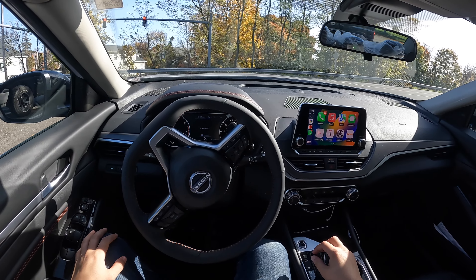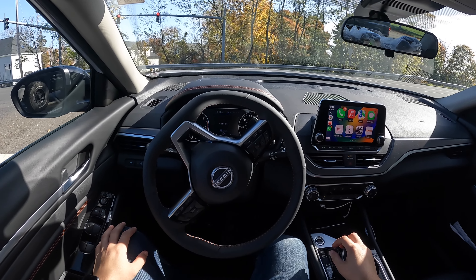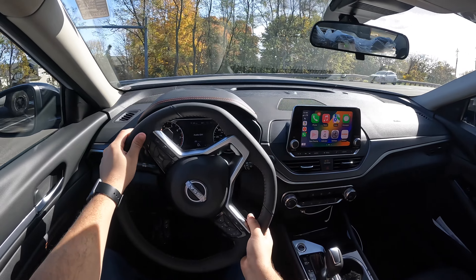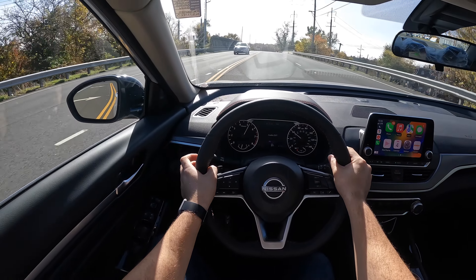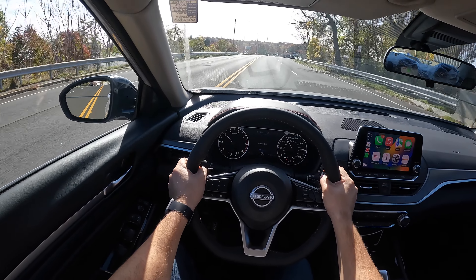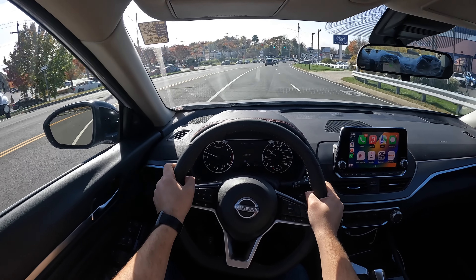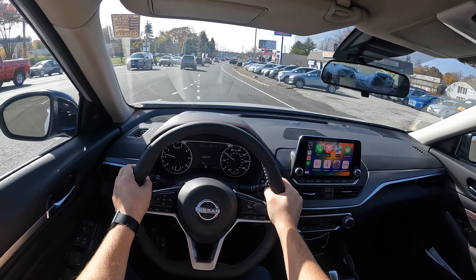I'm going to be filming the full detailed review of this Altima after this POV test drive, so if you're interested in seeing the details, I'll cover that separately. From a dead stop, it's nice and responsive with no wheel spin — that's expected with 188 horsepower and 180 pound-feet of torque.